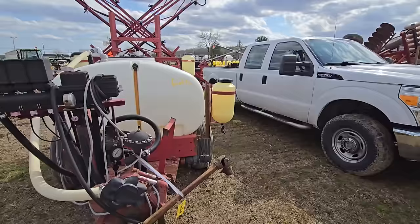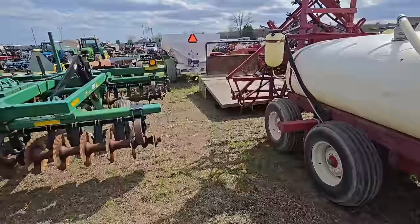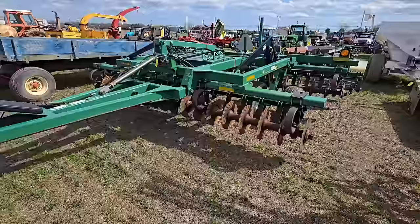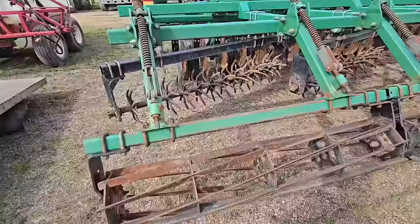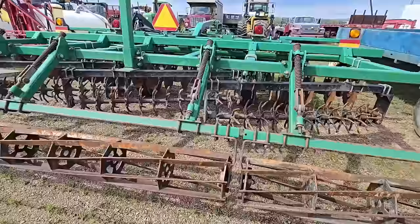We got another sprayer right here. And right here we got a vertical tillage — looks pretty new, looks like it's pretty heavy. You're going to need a good tractor for that, but I heard those do pretty good jobs.